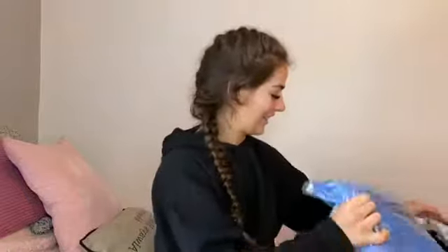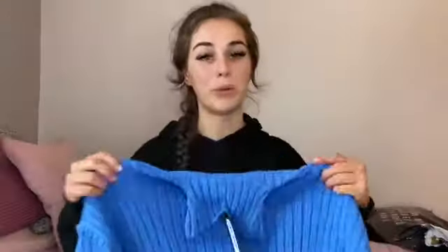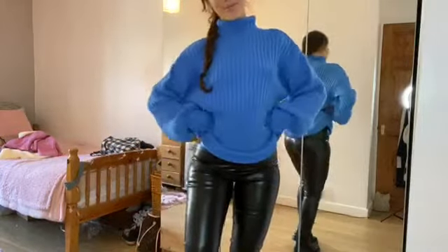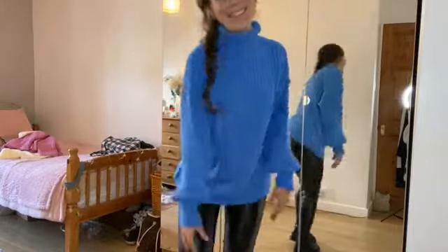Now we've done Pretty Little Thing, let's move on to In The Style. First up - balloon sleeve rib knit jumpers in small. Look how vibrant this blue is - gorgeous! There's no way you can go wrong with these. Can you imagine this with the leather look leggings and a black block heel? Bloody gorgeous!